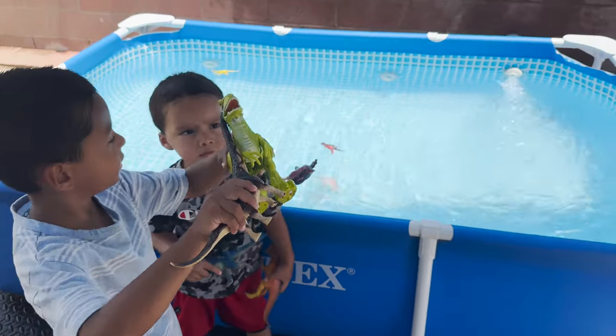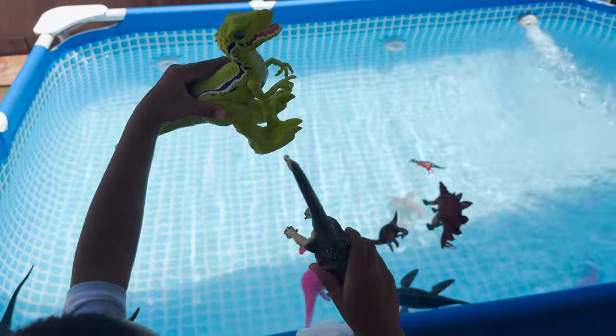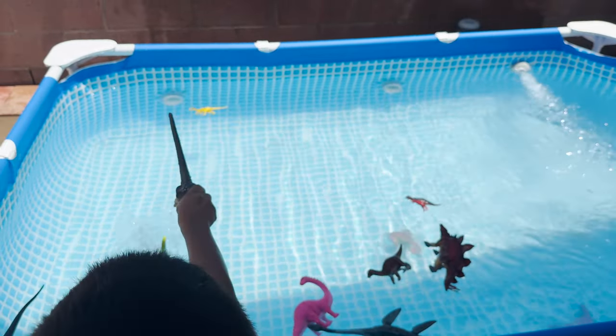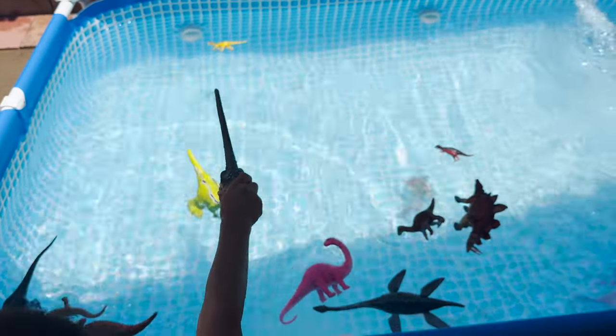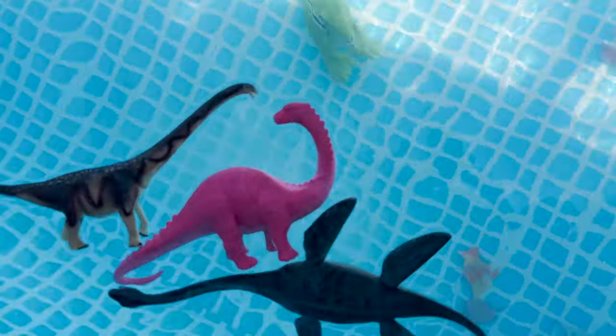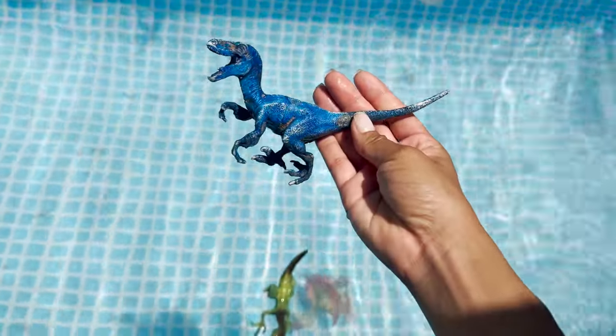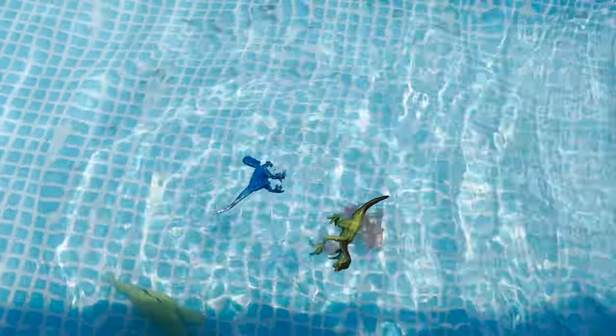Let's throw them in the pool. Looks like the velociraptor is sinking. We have a therizinosaurus — floats. And a blue velociraptor — floats.